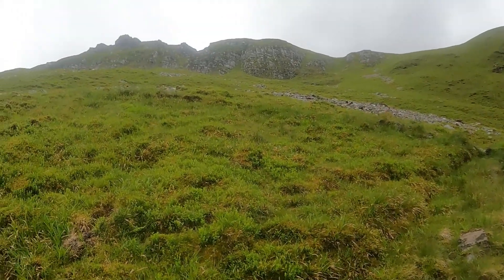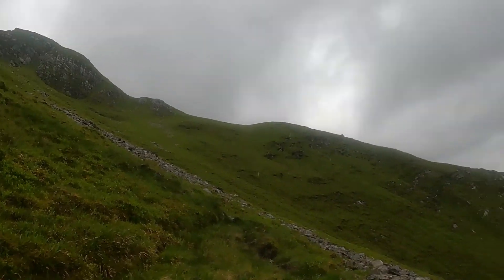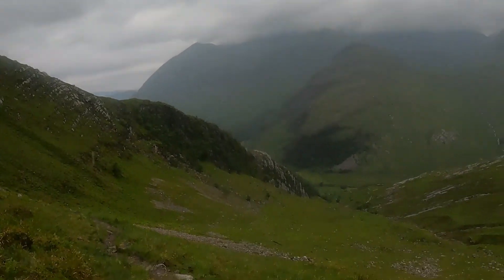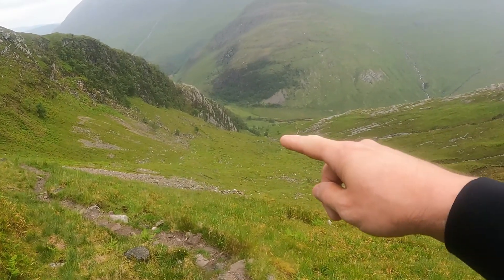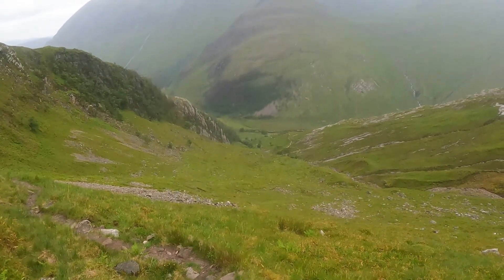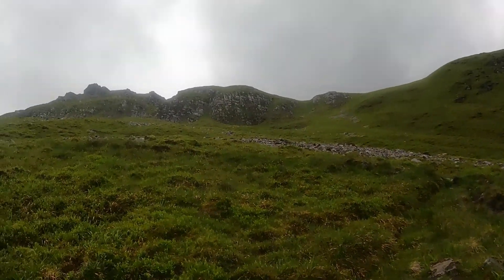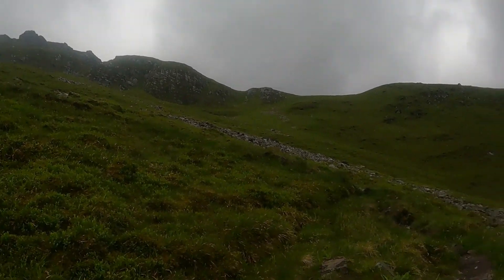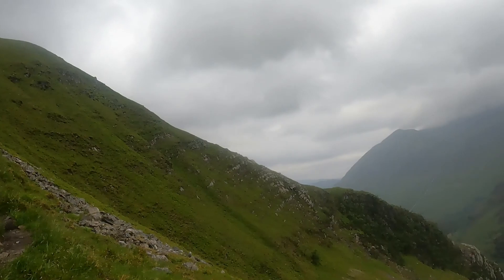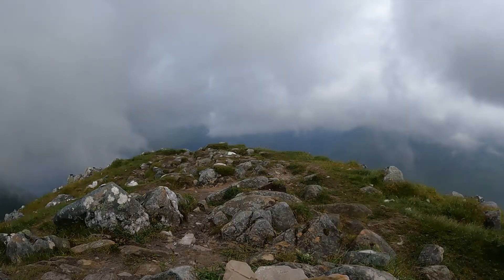This climb here is rather steep. This path has been winding back and forward all the way, and the reason it's zigzag like that is because this is so steep it's almost vertical. So for now it's onwards and upwards.